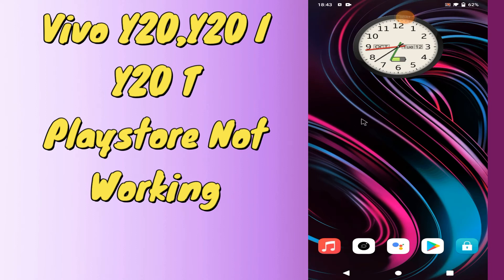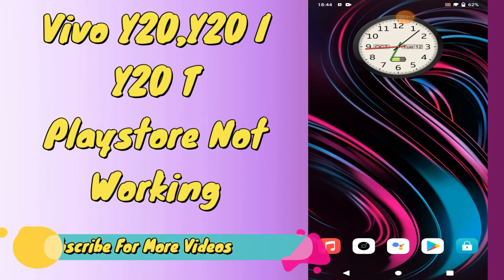Hi friends, hope you are fine. In today's video, I will show you how you can solve your Play Store not working or not downloading any apps in Vivo Y20, Y20i, and Y20t. If you are having any issue regarding your Play Store, like it's not downloading apps or it's not working, you can solve it by the method I am showing. Before starting the video, please subscribe and press the bell icon so you can get new videos. Watch the complete video to resolve your issue. Thank you.